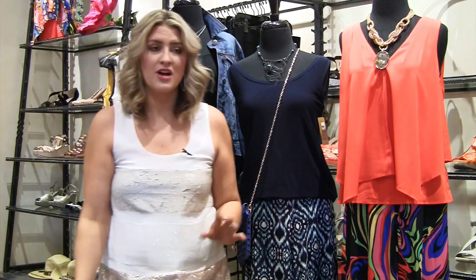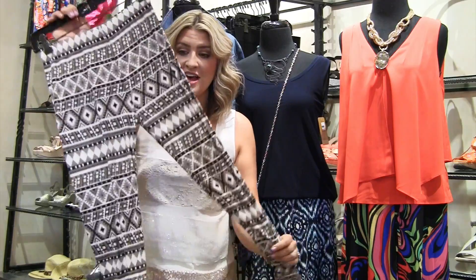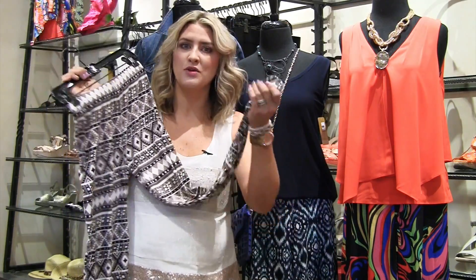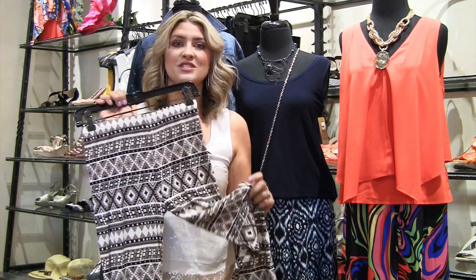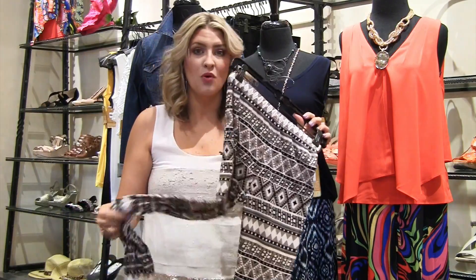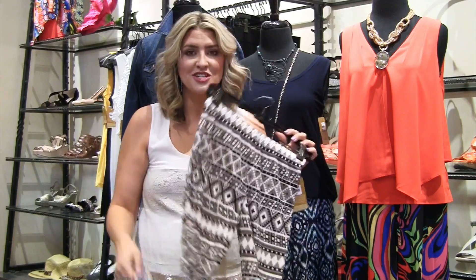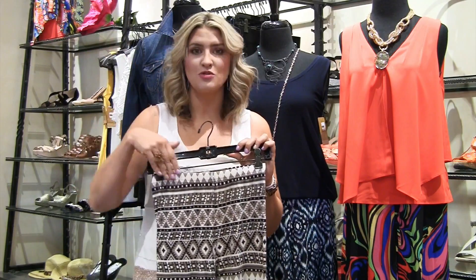Some of you might be thinking, Mariah, I'm not really a wide leg pant kind of girl. Guess what? There are printed pants in all shapes and sizes. I wanted to feature these really fun leggings — these are like butter. I wish you girls had feel-a-vision so you could reach out and touch these because they are the softest things in the whole wide world. With just a black tunic or a white tunic, you can throw a jean jacket on with a fun sandal. These are just really happy and fun for spring and summer and you can throw them on and go do your thing.